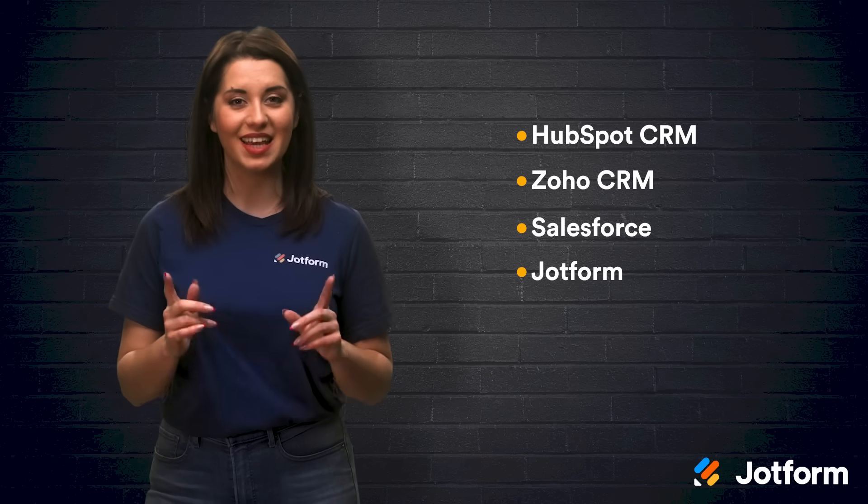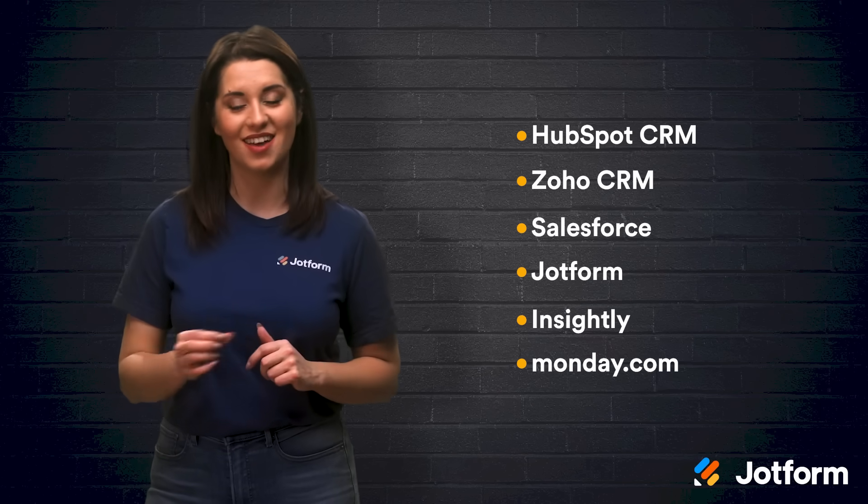Let's do a quick review. If you want to implement a client management software system into your business, start your search with these six software options. In no particular order, they're HubSpot CRM, Zoho CRM, Salesforce, JotForm, Insightly, and Monday.com.